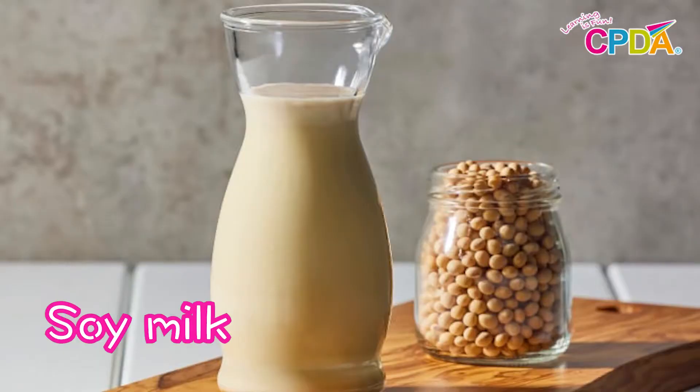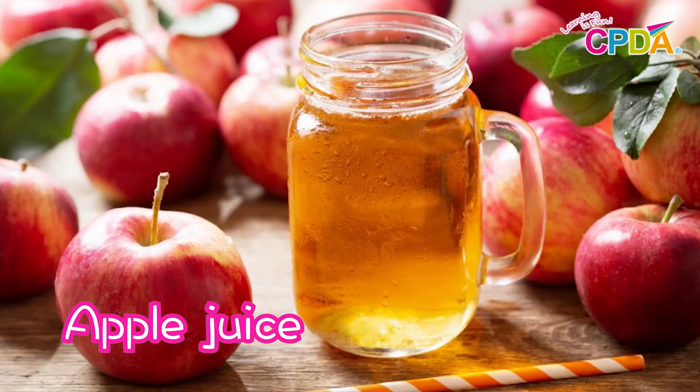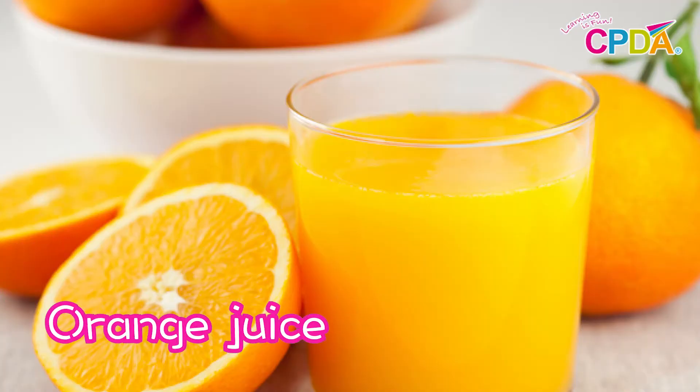What can you drink that comes from a cow? Milk. Yes — milk. What about a type of milk that comes from soybeans? That has to be soy milk. It is soy milk. What about a type of juice that comes from apples? Apple juice. Yes — apple juice. How about a type of juice that comes from oranges? Orange juice. Yes — orange juice.